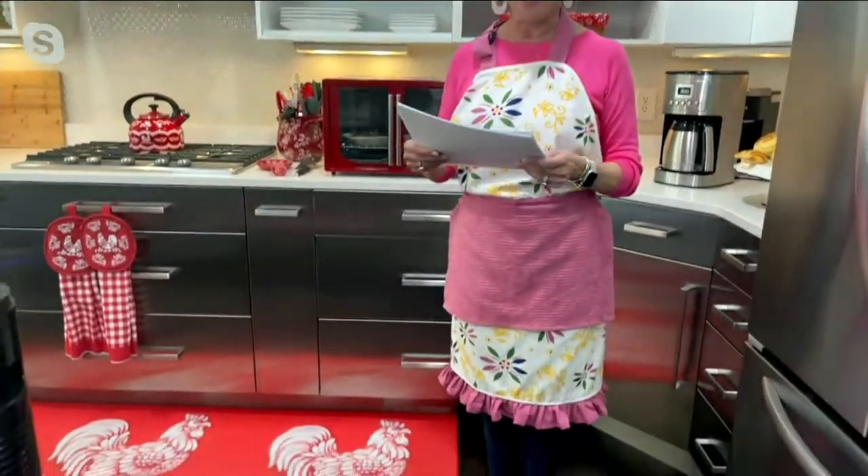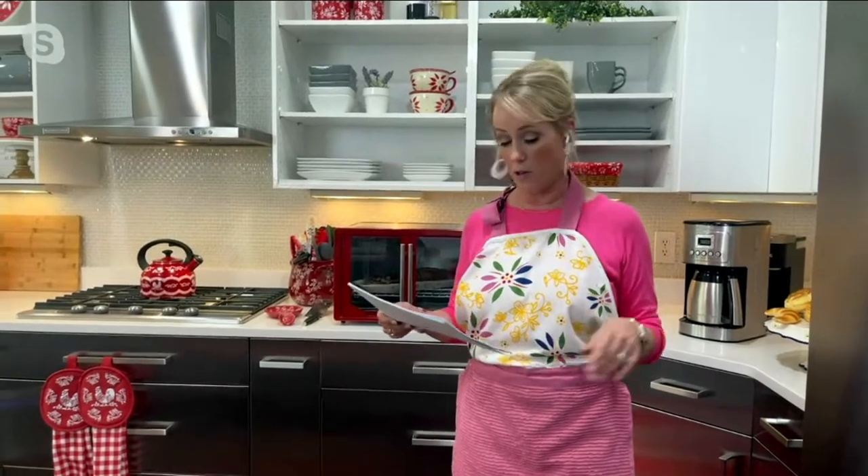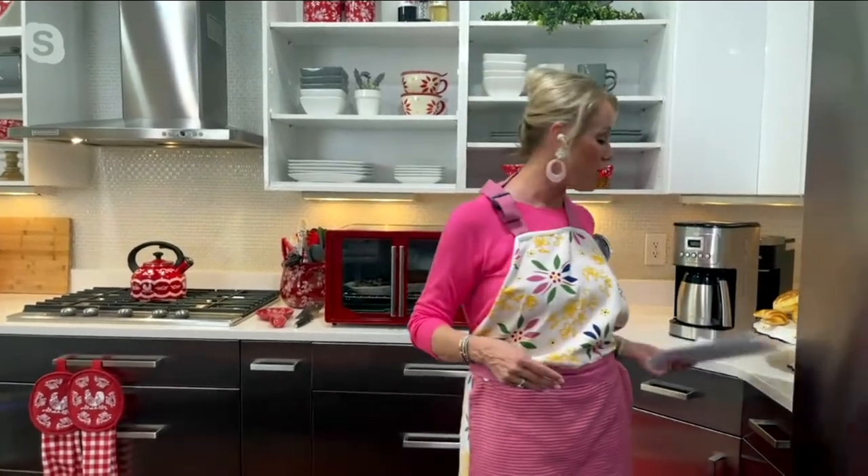We wanted to bring it into today's lifestyle and give you all the little things that aprons don't normally have. This is item K50269 and it is just under $19 — $18.99 — on four easy pays of $4.74. So let's talk about this apron.